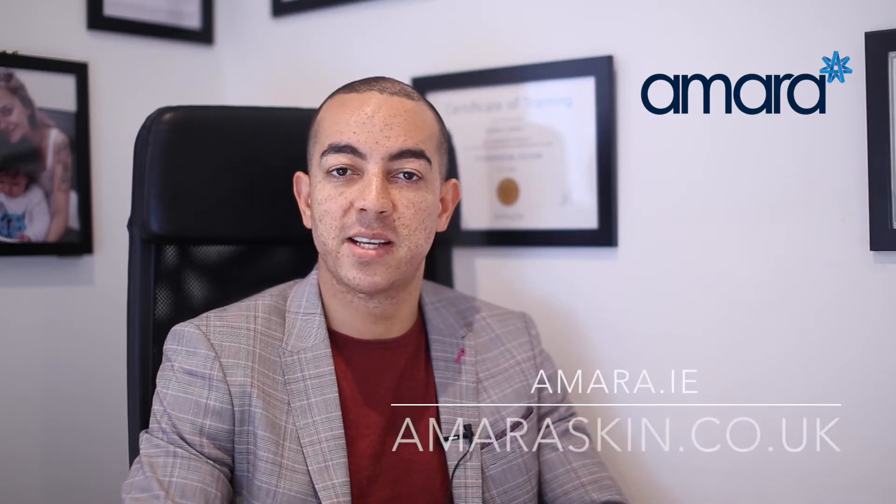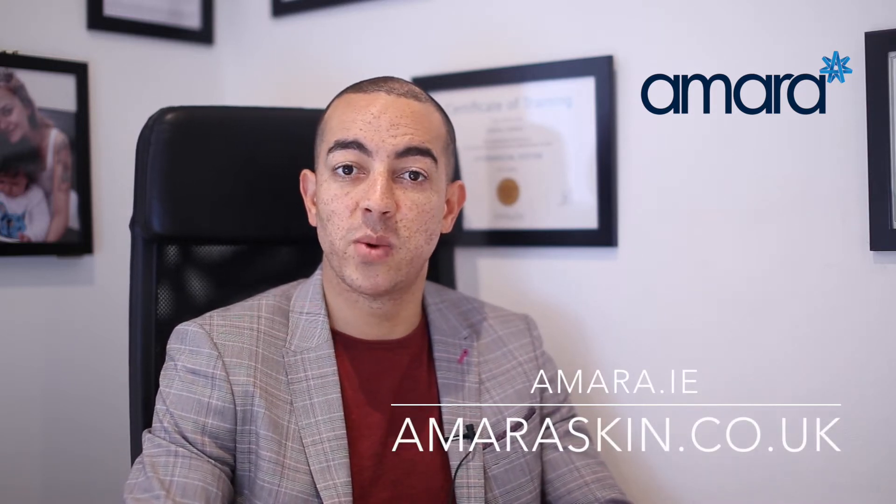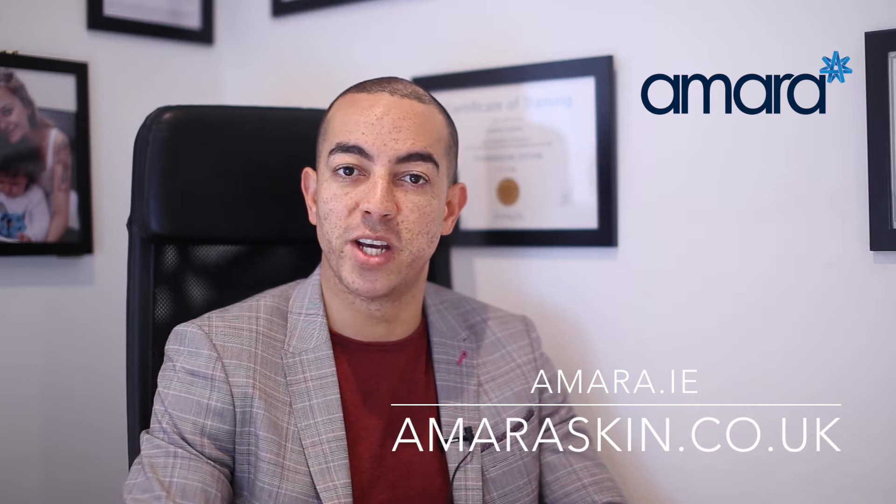Hi, this is Dr. Paul from Amara Aesthetics and this is the next part in the lip injection fact file. Today's question is: what is the best product for lip injections?